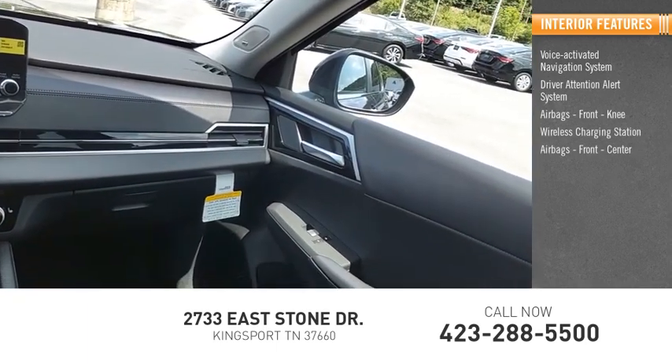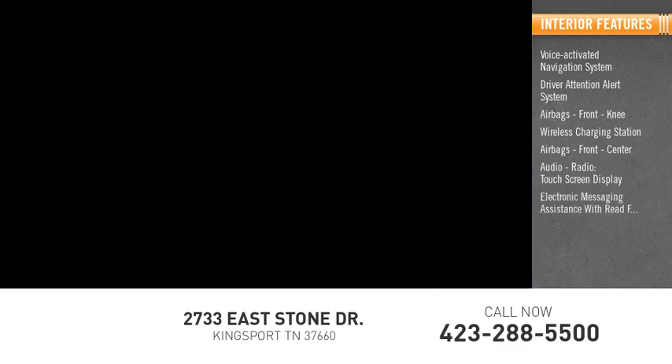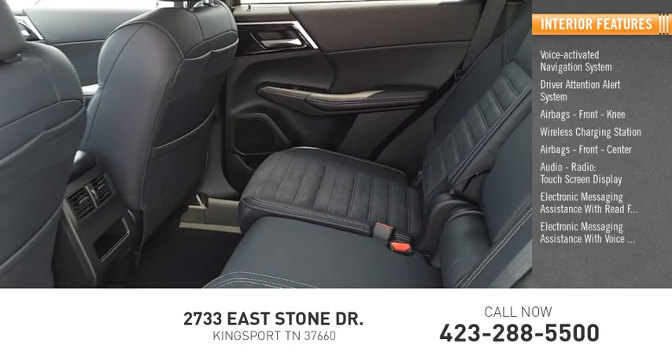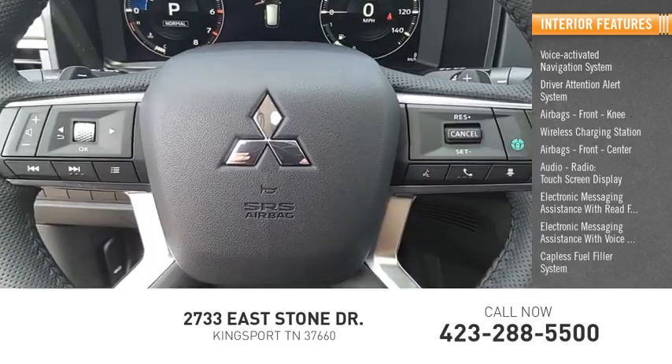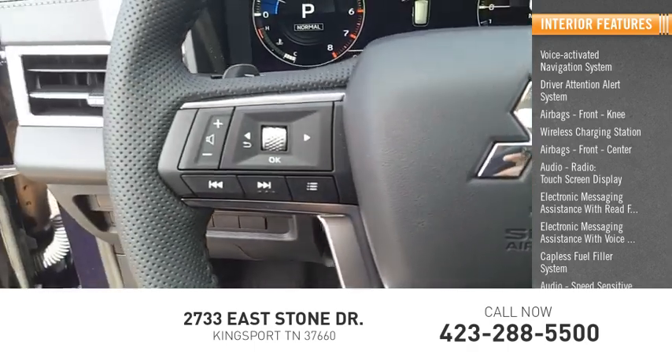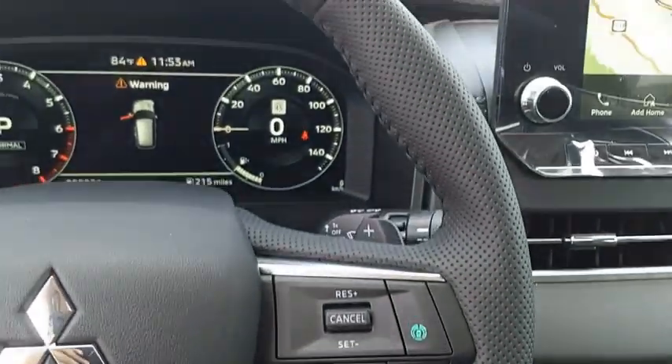Airbags — front and center — audio radio, touchscreen display, electronic messaging assistance with read function, electronic messaging assistance with voice recognition, capless fuel filler system, audio with speed-sensitive volume control.